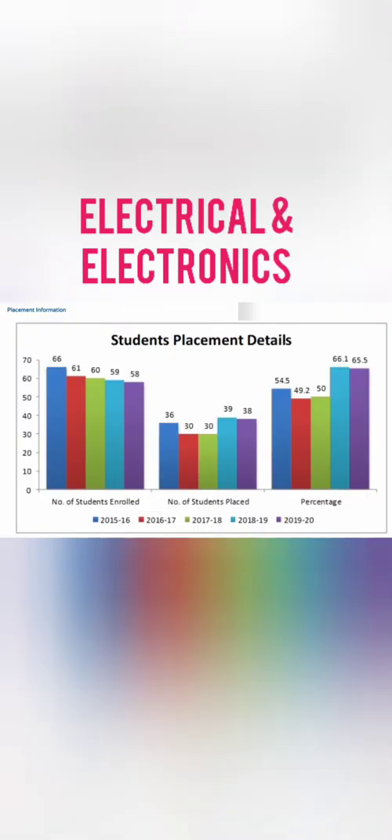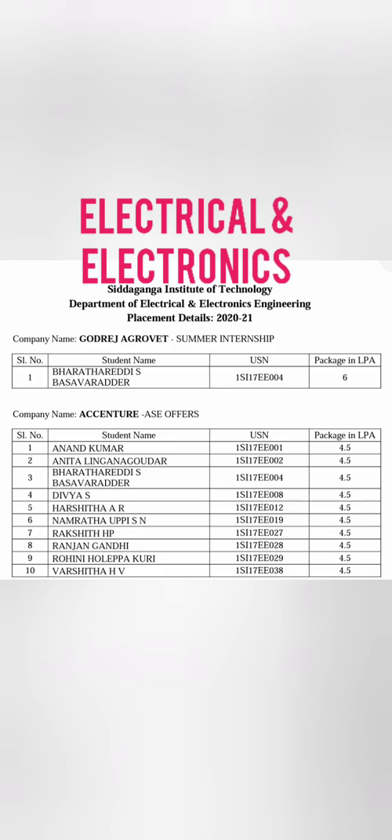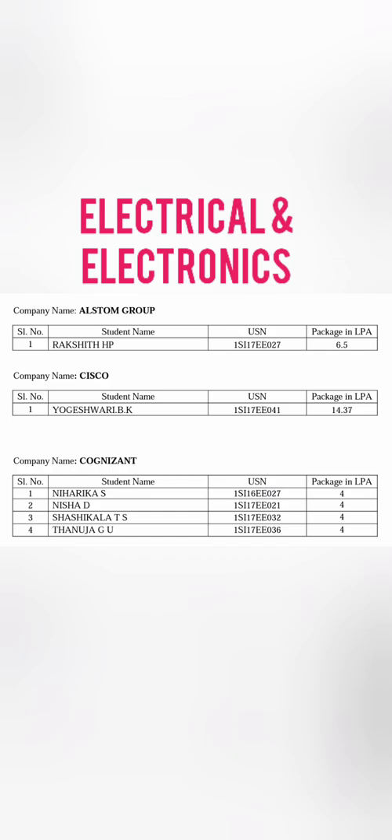Moving to Electrical and Electronics (Triple E) — many students ask whether they should take this branch. It has decent placement at Siddha Ganga. Looking at the latest placement data (2019-20), placement was around 65%. Out of 60 students, about 38 to 40 got placed. Companies recruiting Triple E include Godrej at 6 lakhs, Cisco at 14 lakhs (which is a good package), Alstom at 6.5 lakhs, and Cognizant taking four students at 4 lakhs.